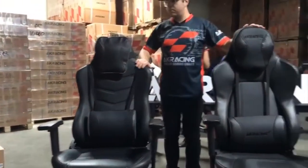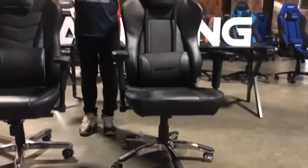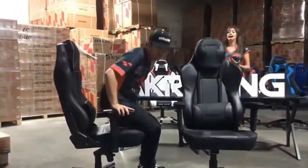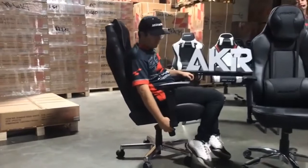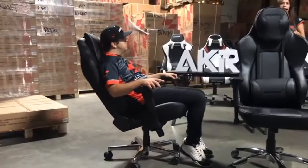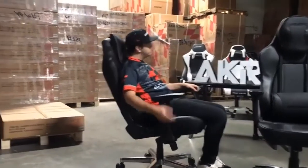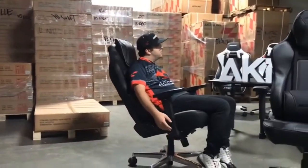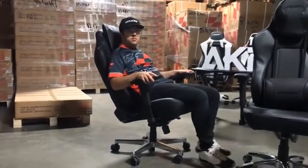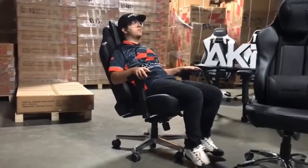The AKRacing Office Series, as well as all of our Master Series, have what we call a 'rock it and lock it' function, which is essentially a tilt lock. All of our chairs will rock, and you can always adjust the tension of how much you want it to rock. You can also lock it so the chair doesn't rock. But the Onyx, as well as all the Master Series, have the rocking and locking function so you can lock the chair at a tilted angle — so not only the backrest, but also the seat of the chair can stay at an angle, which is amazing for relaxation.